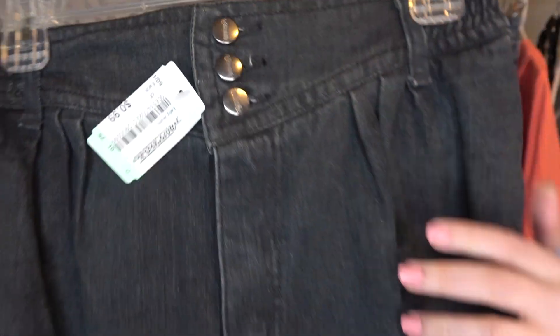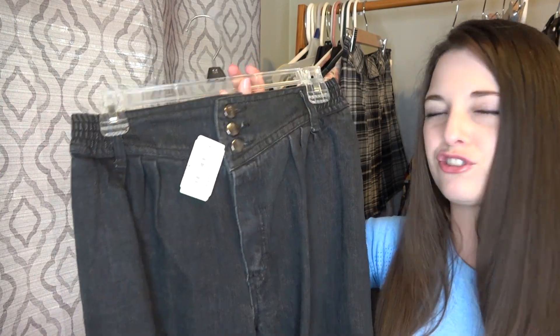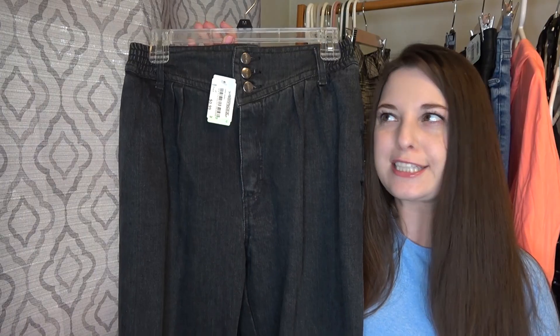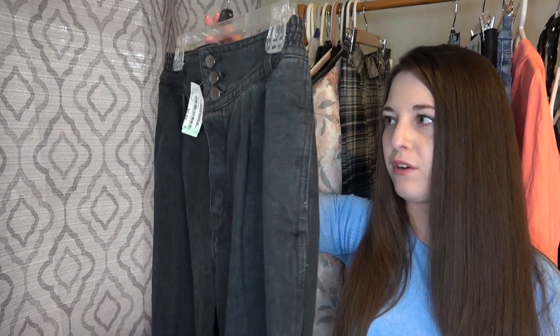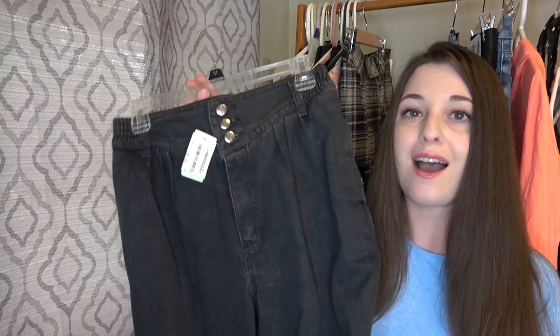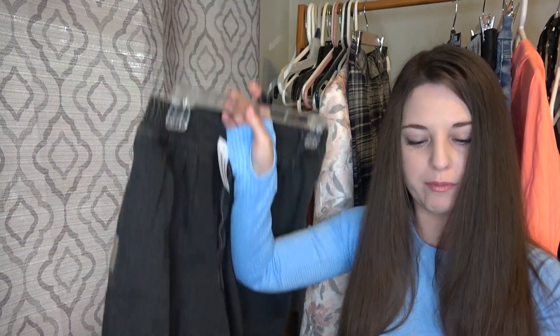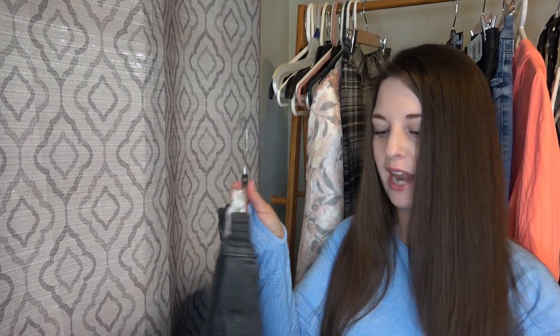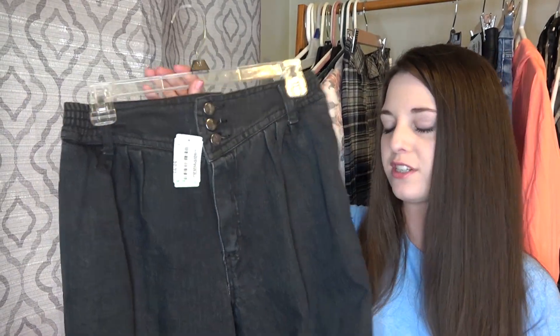These were also 99 cents and they are vintage — I think it's pronounced Gitano. They're just a pair of really excellent condition high-waisted jeans. I'm going to put mom jeans in the title; they're kind of tapered. I just thought for 99 cents I could probably get at least $25 to $30 for these.